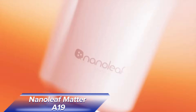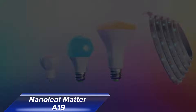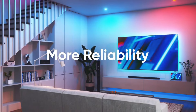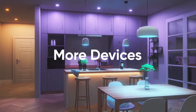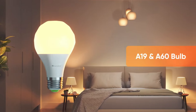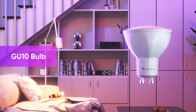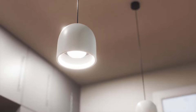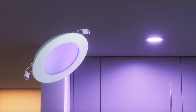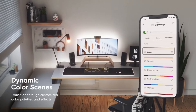Next we have the Nanoleaf Matter A19 Smart LED Color Changing Bulb. This smart bulb offers seamless compatibility with major smart home ecosystems thanks to its Matter and Thread integration. It gives you 16 million color options, allowing you to customize your lighting to match any mood or occasion. You can create color-changing scenes to elevate your ambiance, or enjoy vivid whites with a full range of temperatures from warmest to coolest. With app or voice control and automation schedules, you can easily manage your lights, and the circadian lighting feature maximizes productivity and comfort by adjusting color temperature based on your time zone.